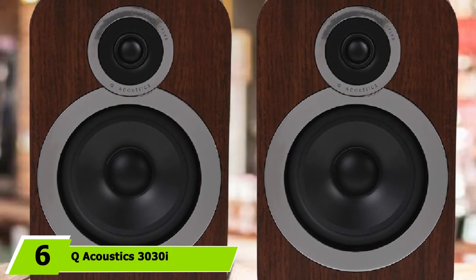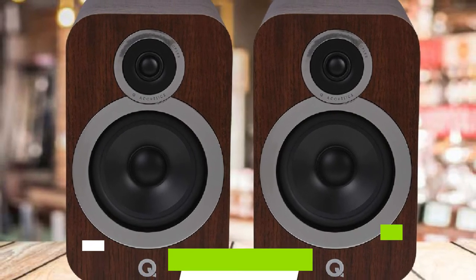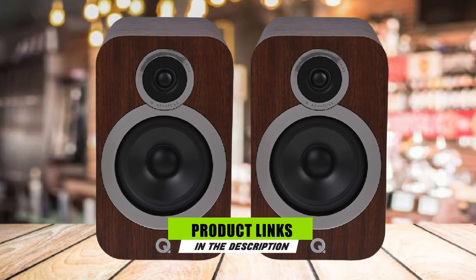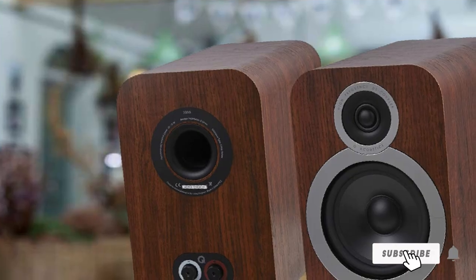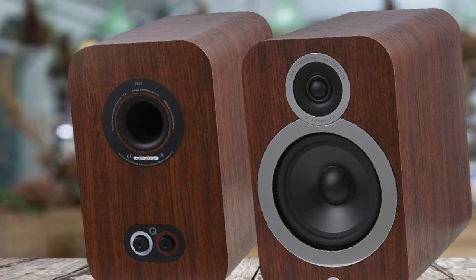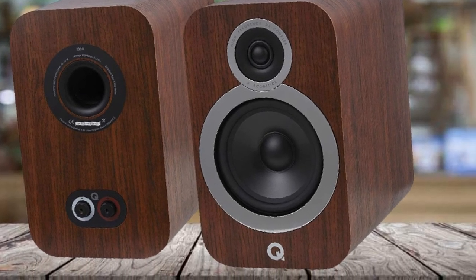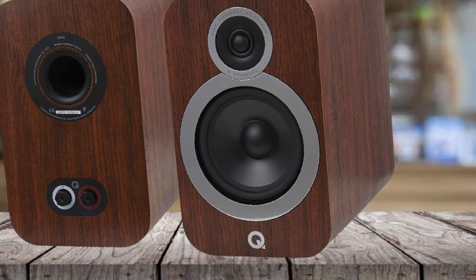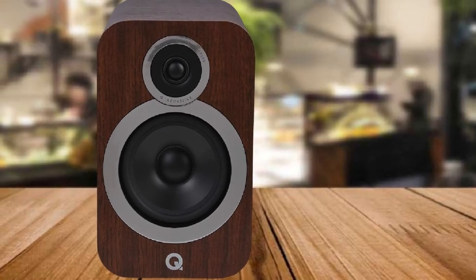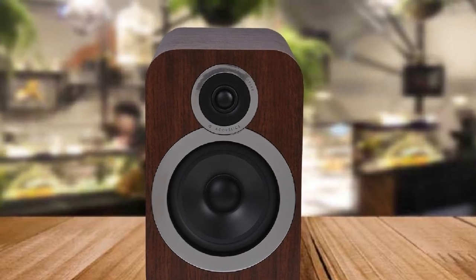The number 6 position is dominated by Q Acoustics 3030i. Available in English walnut color, this bookshelf speaker is easy to integrate into any room, and can also be used as a floor-standing unit. The point-to-point cabinet bracing supports the solid build and helps eliminate virtually any distortions. Designed for people who like to feel the music, this speaker comes with a 6.5-inch bass driver, a 0.9-inch tweeter, and a two-way reflex enclosure. It is capable of developing an astonishingly low 46Hz bass response and supports a frequency response range of up to 30kHz.